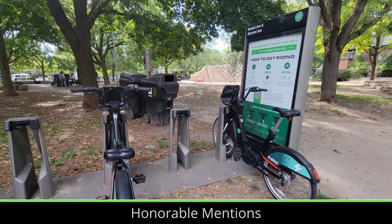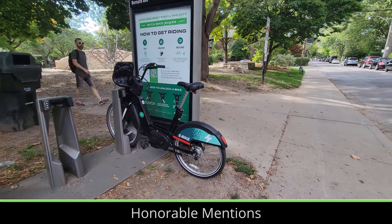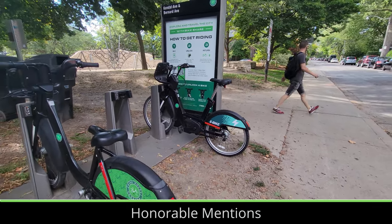Toronto's bike sharing service Bike Share TO has recently increased the number of e-bikes in its fleet, which allows riders to enjoy cycling and using bikes for shorter trips without needing to pedal as hard to go fast.